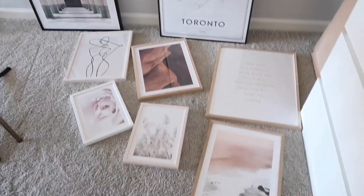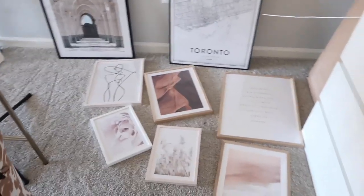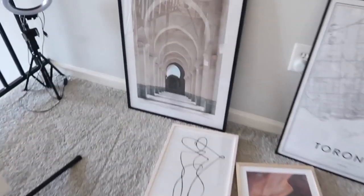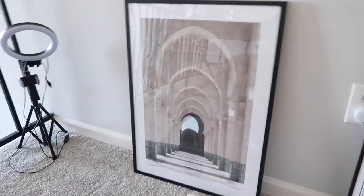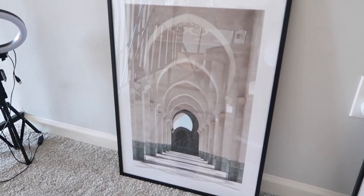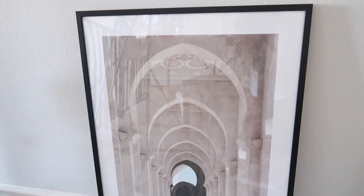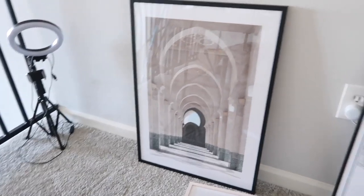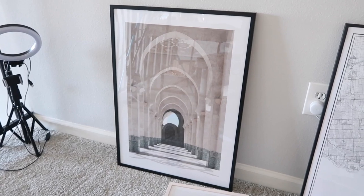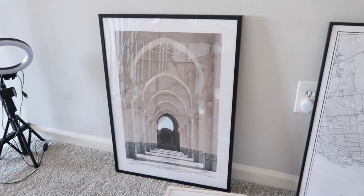These are all the designs and prints I got, and I am literally obsessed with each and every one. I feel like it is such a vibe — the perfect amount. My favorite one is definitely this one. I don't really know where it is — it's either like Dubai, Spain, or Morocco. It's just this really beautiful building, and I'm guessing it's a mosque based on the architecture. I actually saw a very similar one at my cousin Amal's house and I think I might have to order that one as well.